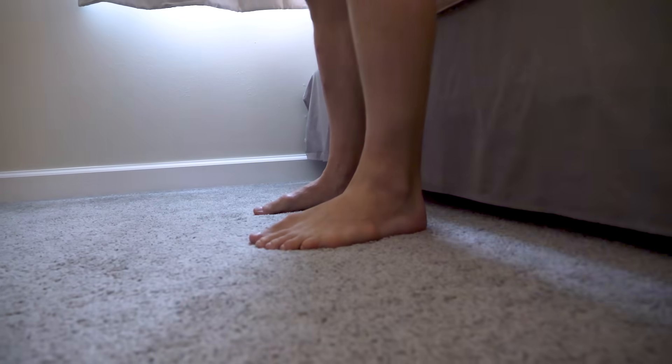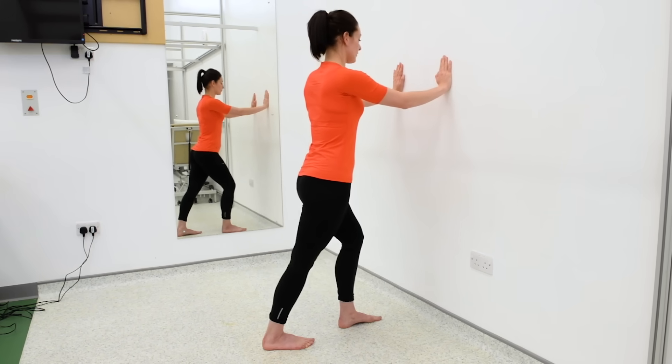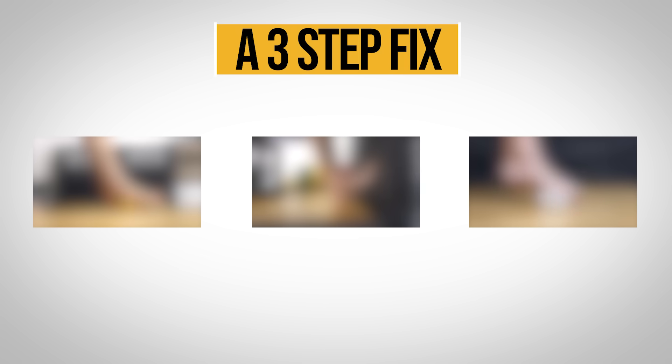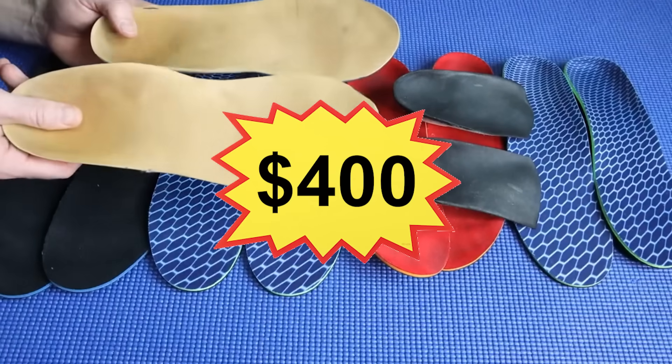If your first steps in the morning feel like walking on broken glass, you're not alone. But what if I told you most people are being told the wrong way to fix it? In this video, I'll show you what's really causing your heel pain and walk you through a three-step fix backed by real science. No surgery, no gimmicks, no $400 shoe inserts. Let's fix your feet for good.